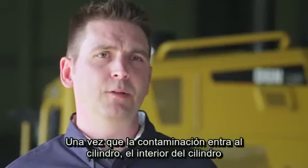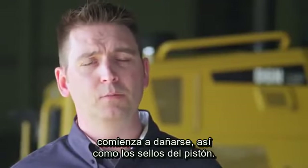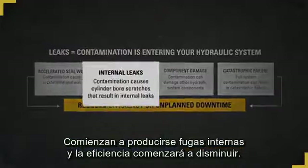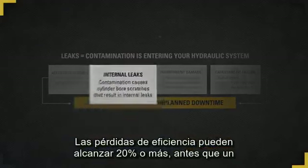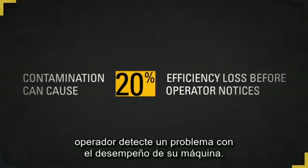Once contamination enters the cylinder, damage begins to occur to the inside of the cylinder bore as well as the piston seals. With damage to the cylinder bore and piston seals, internal leakage starts to occur and efficiency will start to erode. Efficiency losses can reach up to 20 percent or more before an operator detects a problem with the performance of his or her machine.